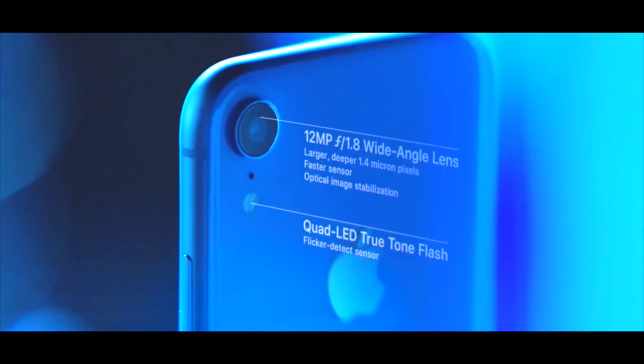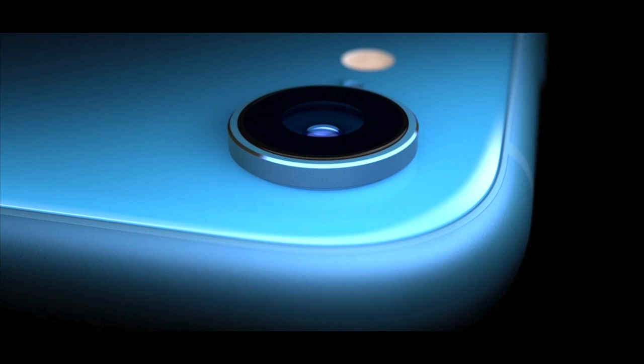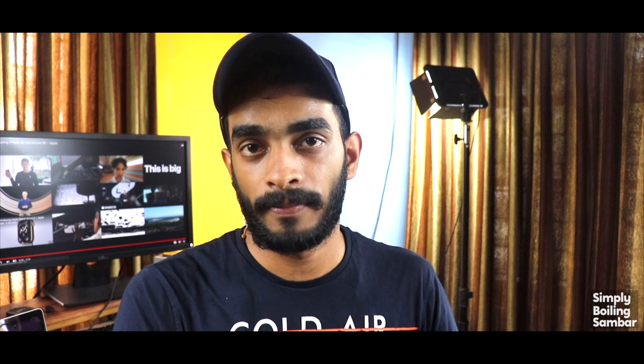If you take the camera, the iPhone XR has the same wide-angle camera. It also has the same bokeh effect, Smart HDR, and all those features. You can adjust the blur level. We will talk about the aperture and all the camera settings and features.